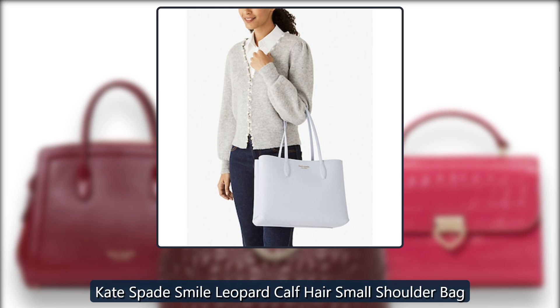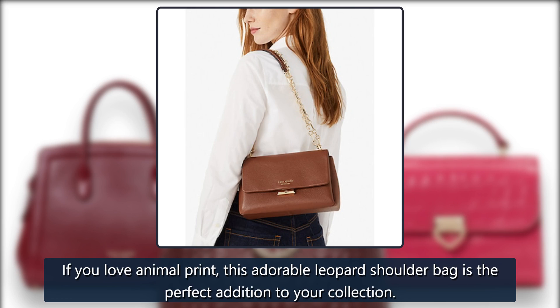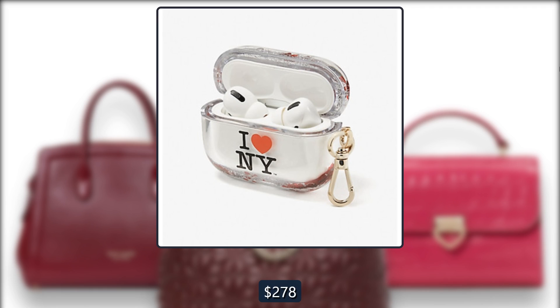Kate Spade Smile Leopard Calf Hair Small Shoulder Bag. If you love animal print, this adorable leopard shoulder bag is the perfect addition to your collection. Originally $278, now $107 at Kate Spade.